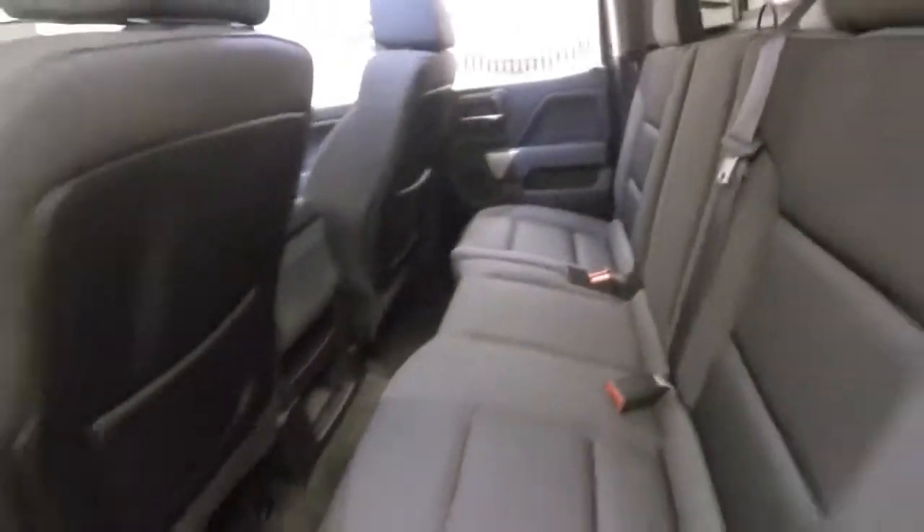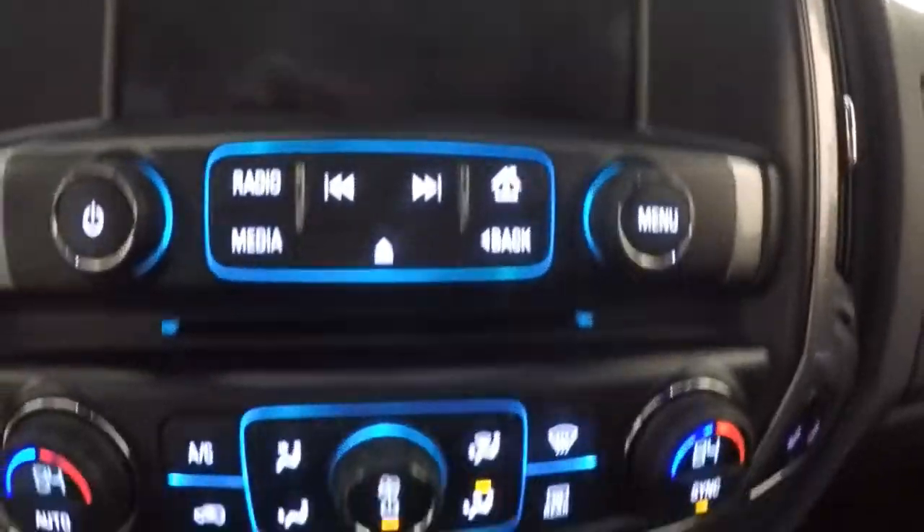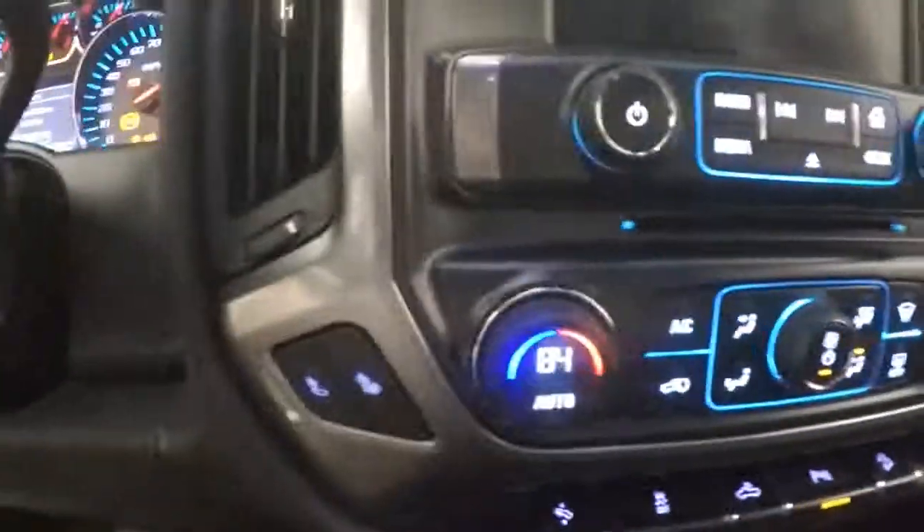Plenty of room in the back for your passengers. Up front, all your controls are on the door — power seats, electronic 4x4, cruise control, Bluetooth menu, and information buttons on the steering wheel. Stereo control, dual climate control with heated seats. Sunroof capable.